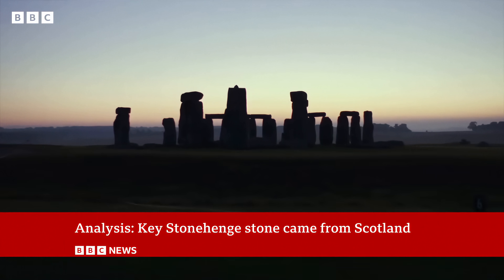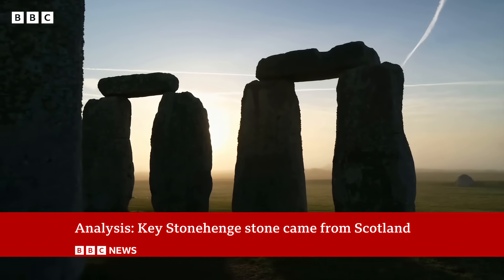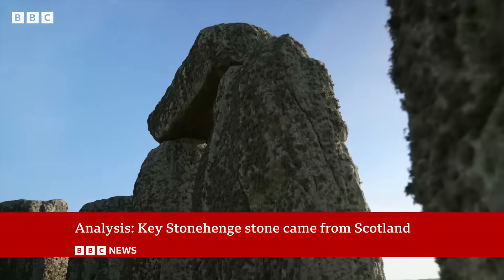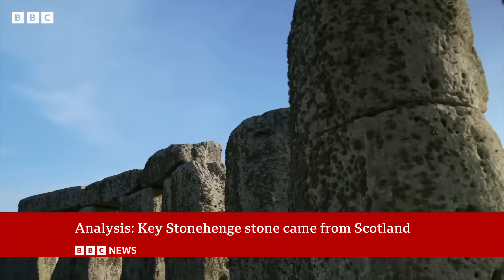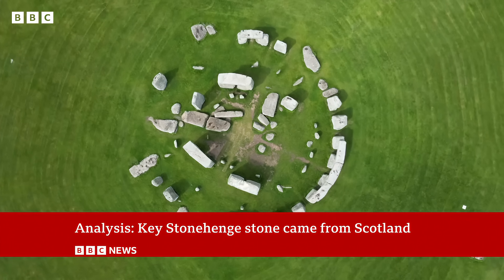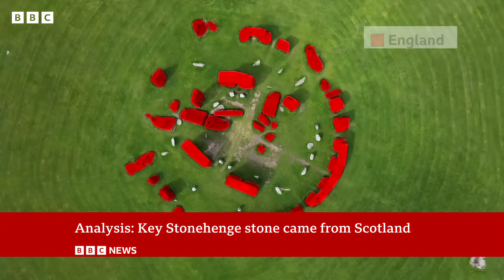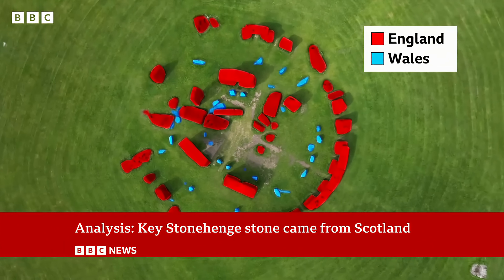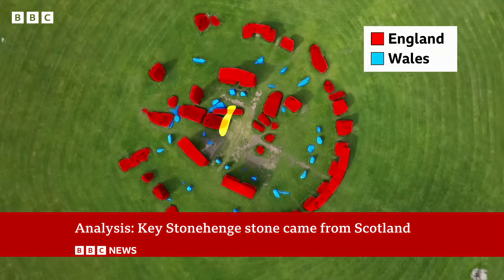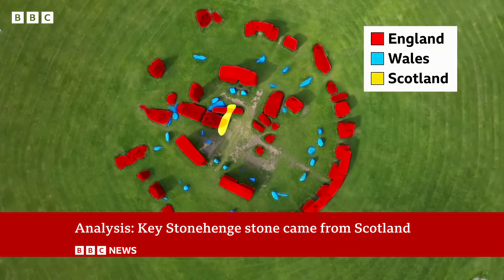It's one of the most famous prehistoric monuments in the world, and also one of the most mysterious. Why was Stonehenge built in southwest England 5,000 years ago, and what was it used for? What we do know is that the giant outer stones are probably sourced locally from England, the inner blue stones are from Wales, and we now know that the central altar stone is from northeastern Scotland, and not from Wales as once thought.